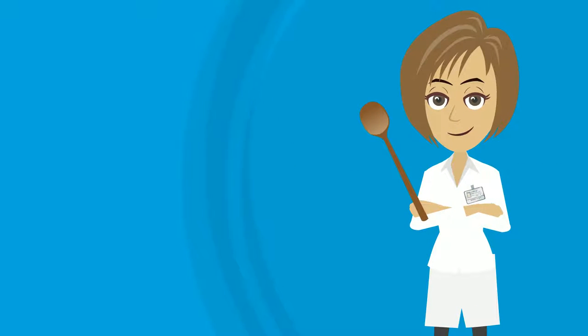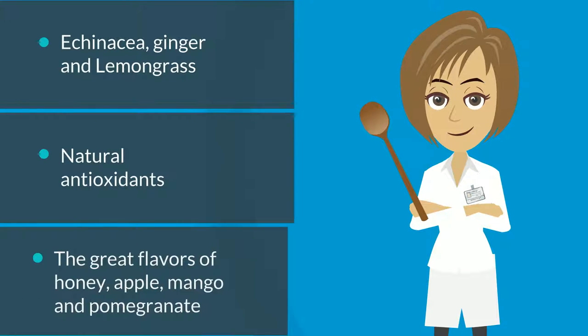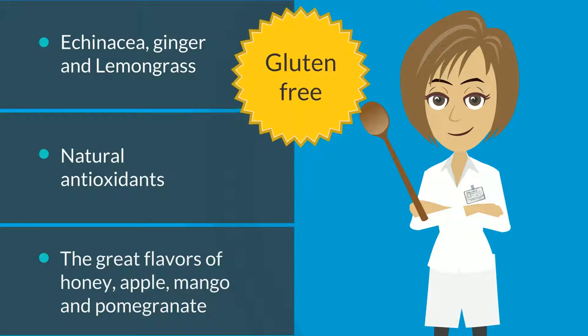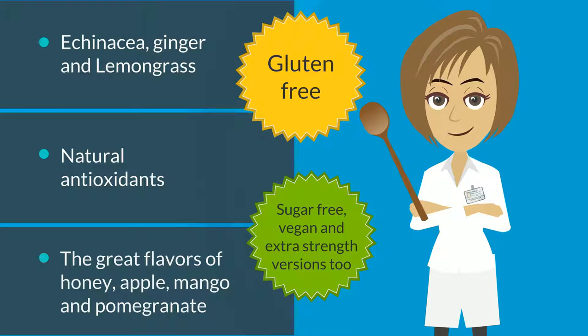We start with proprietary recipes that blend proven beneficial botanicals like echinacea, ginger and lemongrass, and natural antioxidants, with the great flavors of honey, apple, mango and pomegranate. They're all gluten-free, and we offer sugar-free, vegan and extra-strength versions too.